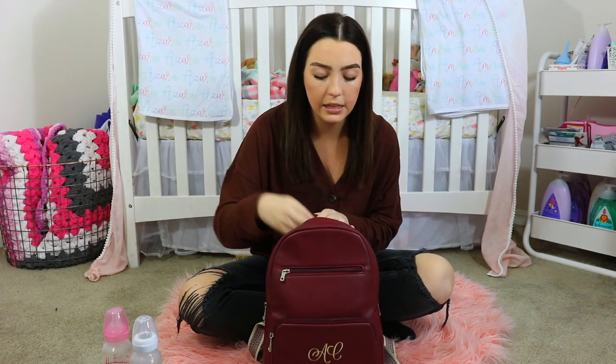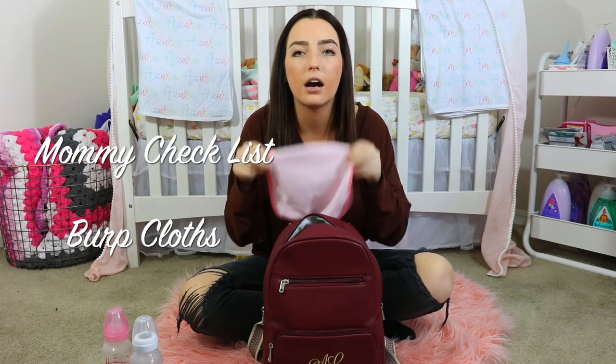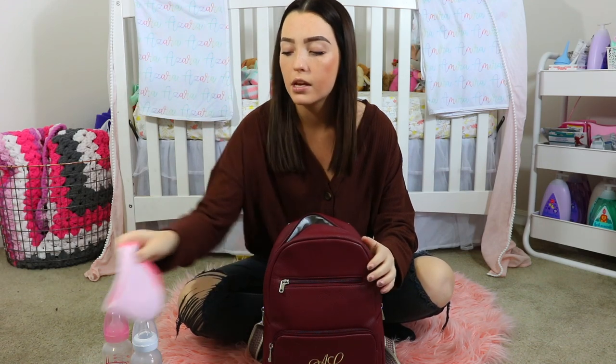The next thing I keep in the diaper bag is a little rag — I think it's actually a baby washcloth. I always keep one in no matter what, because if the babies spit up or get messy when drinking their bottle, I use this to wipe them up so they don't get it on their clothes. I just keep one because I can use it for both babies — not a big deal.